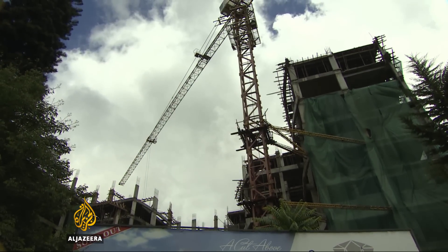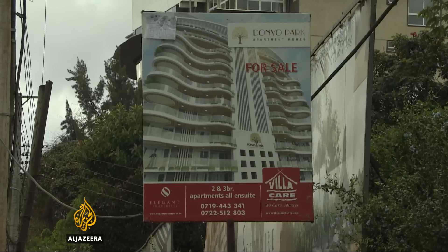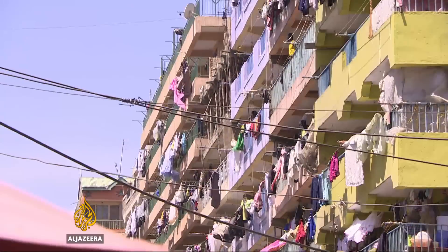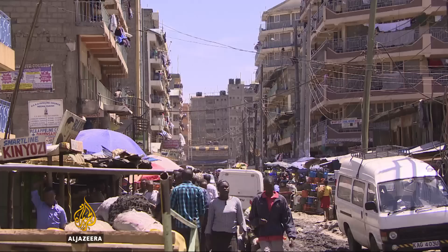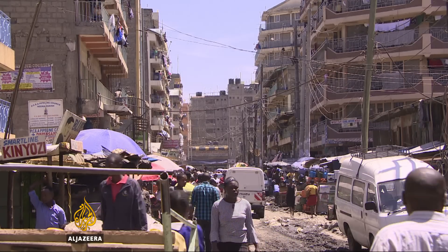In a city of about four million people, construction sites can be found on almost every block of quickly developing suburbs. Most of these developments target middle and upper income earners. In low-income areas, people live in poorly constructed, high-density residential units. While there's a big demand for cheap housing, there's just not enough available.